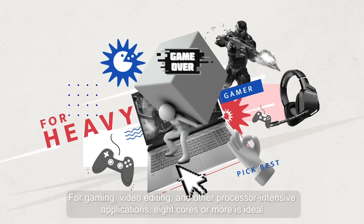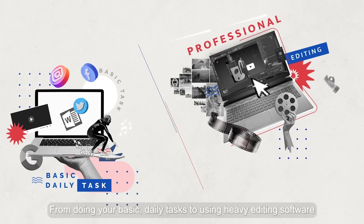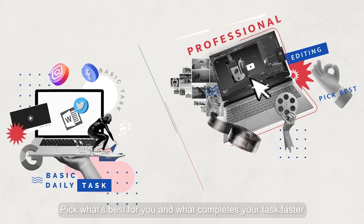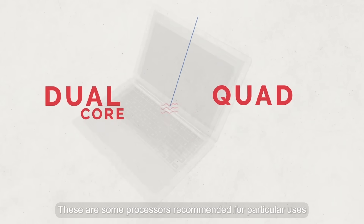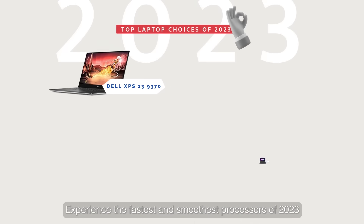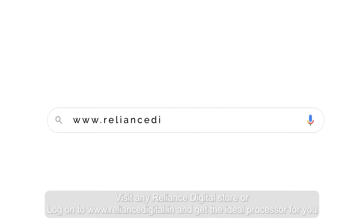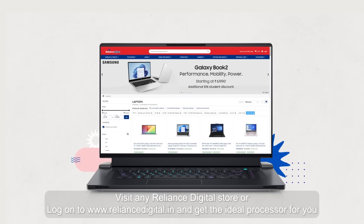For gaming, video editing, and other processor-intensive applications, eight cores or more is ideal. From doing your basic daily tasks to using heavy editing software, pick what's best for you and what completes your tasks faster. These are some processors recommended for particular users. Visit any Reliance Digital store or log on to reliancedigital.in and get the ideal processor for you.